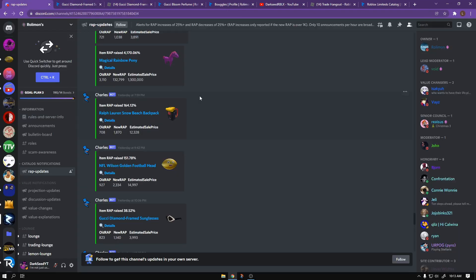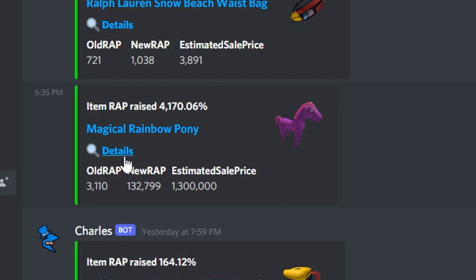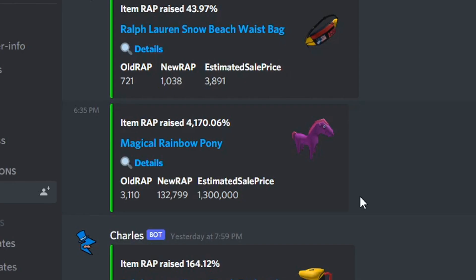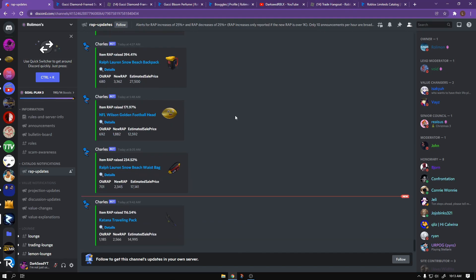I'm going to show you something else too. This was bought for 1.3 million and this increased 100k RAP. Its old RAP was 3k and it went all the way up to 1,032,000. It was bought at 1.3 million. So basically, if you have a low-tier item like Gucci or boxing, the best thing to do is to send good offers for higher items and then wait for them to become projected.